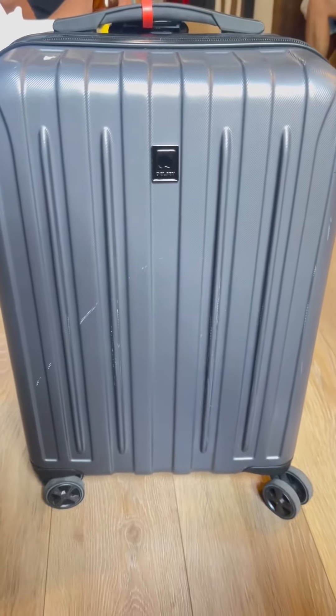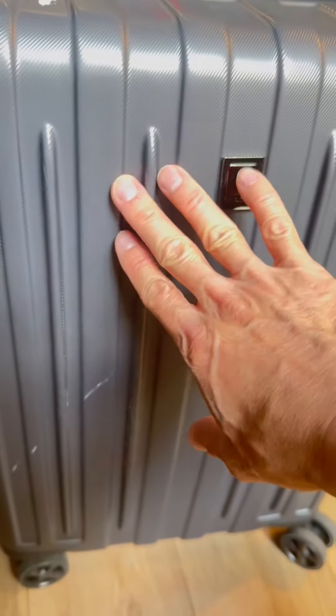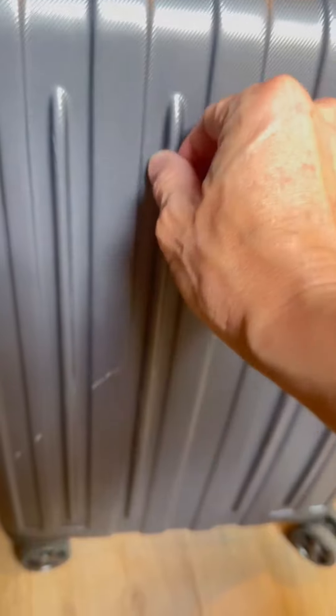Hey friends, I just want to do a quick review on my favorite go-to luggage that I take for traveling. This is one of my favorites because it's very durable. I've had this for over two years.